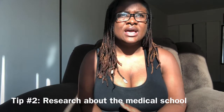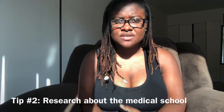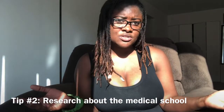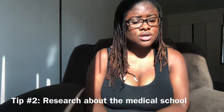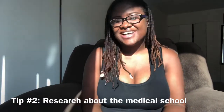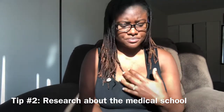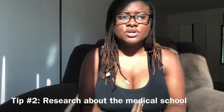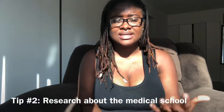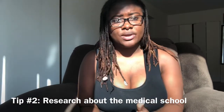Also, ask around about extracurricular activities if you're interested. For me, I love cooking, and when I did my research I saw that the medical school I was interested in has a culinary club. That was a bingo for me, and I was able to talk about that in my medical school interview. So when you do your research, look for clubs that interest you so that you can show them you put the time and effort into this and are really serious about going to their school.